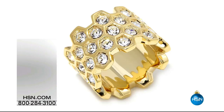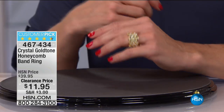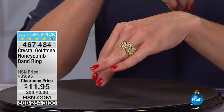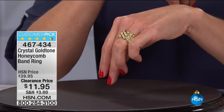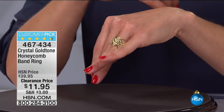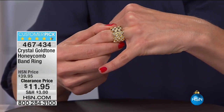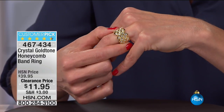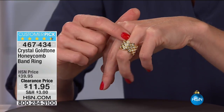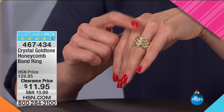Coming up next at $11.95 — give you a sneak peek. Sizes 5 through 10 still available, but this is going to go very fast. This is the crystal gold tone honeycomb band ring by Collectibles by Adrian. It's an eternity band, so those crystals wrap all the way around. It's a customer pick — was a customer pick at $39.95, and now it's 70% off. Get on the phones quickly.